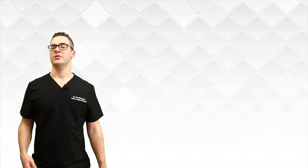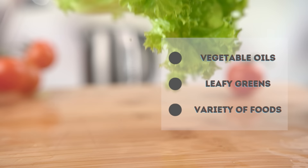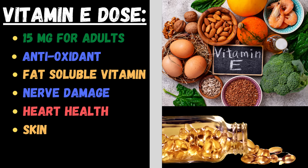Vitamin E is a powerful antioxidant. It's good for heart health and arteries, and also proven for peripheral neuropathy. It's a fat-soluble vitamin found in a lot of vegetable oils, leafy green vegetables, and a variety of foods. Vitamin E has been studied for its effects on peripheral neuropathy with great results. Supplements can be very beneficial alongside getting it through diet.